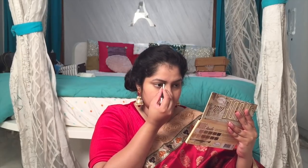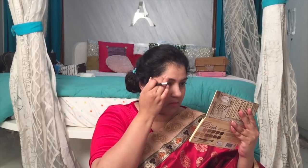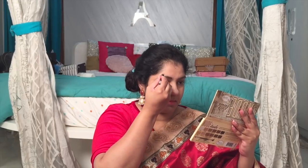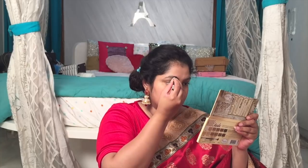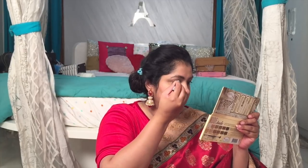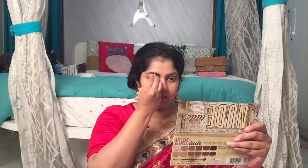For eyebrows, her eyebrows looked a little elevated and they start a little above where mine starts, so I'm applying it a little above my usual eyebrow line and trying to give that arch. Hers don't fall down at the end, so I try to cover them up with concealer so that they look a little bit like hers.